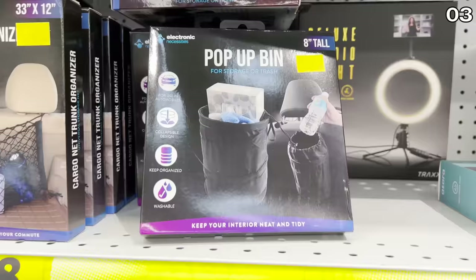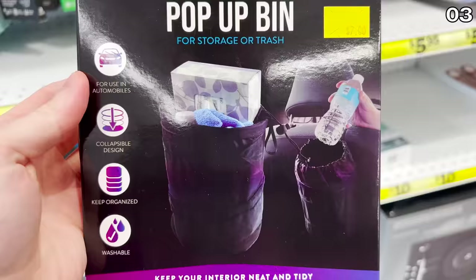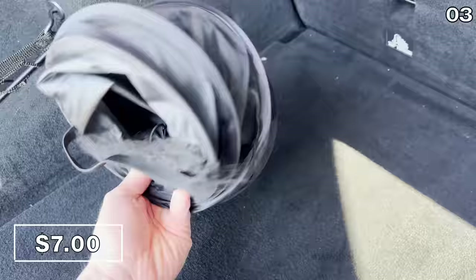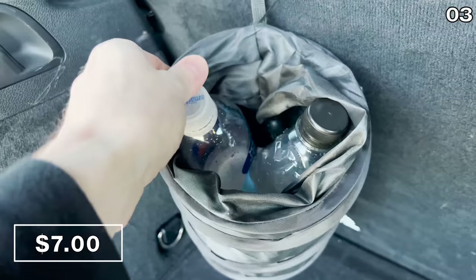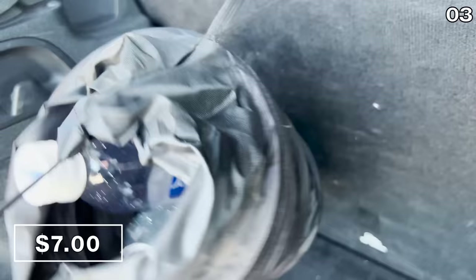Speaking of long road trips, the car pop-up bin that you see right here hangs from the back of a headrest as well. It's seven bucks. I wanted to buy this because I like the concept — it's collapsible. This would be great if you have kids, messy eaters, or just someone like me who is kind of messy. Different ways to integrate this.